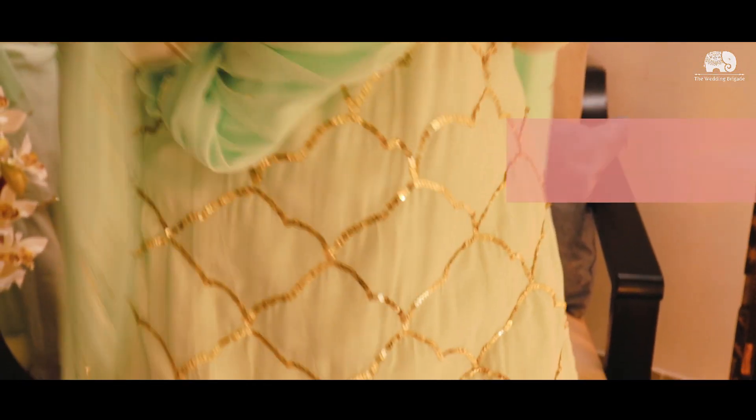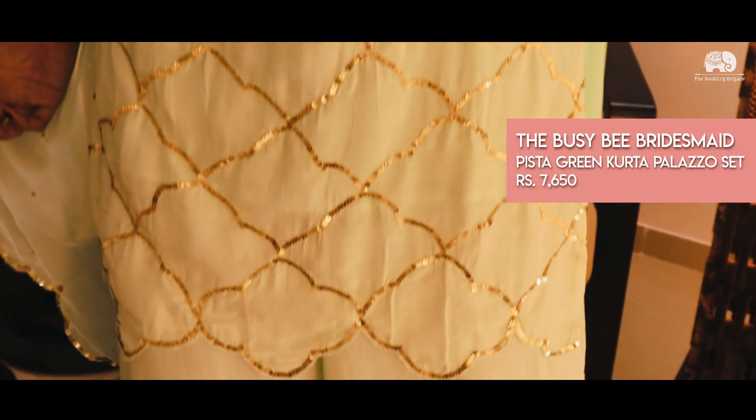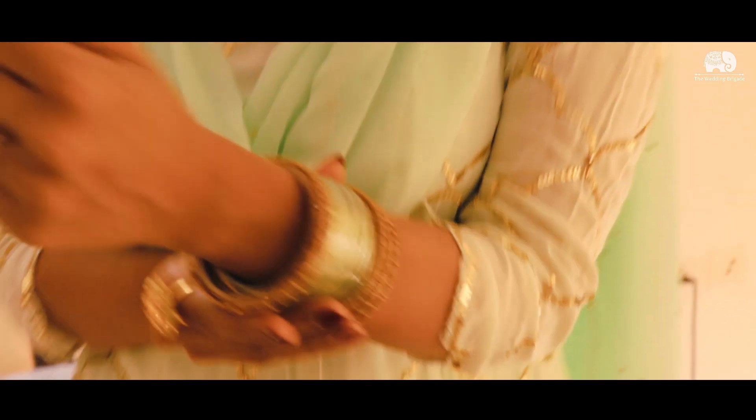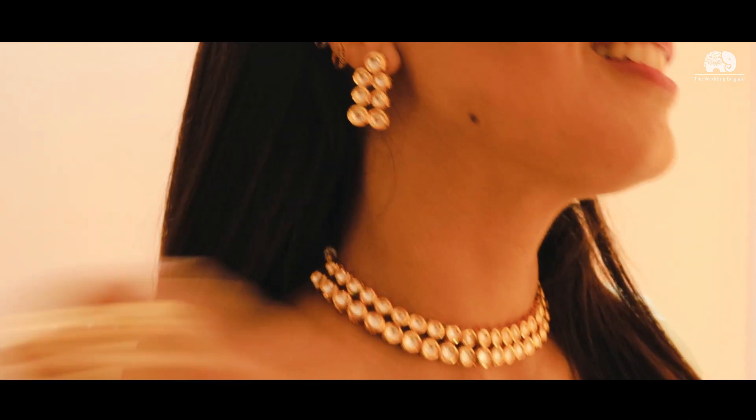The next outfit is for those bridesmaids who have the most important job at a wedding — basically doing everything. So their outfit accordingly has to match. For those bridesmaids, I've chosen this nice simple kurta. It's a short kurta with plazos and a lovely dupatta to go with it. The gold in this outfit really brings out the bride and the shadi side of things. You can team it up with some nice simple bangles, earrings, and a chain.